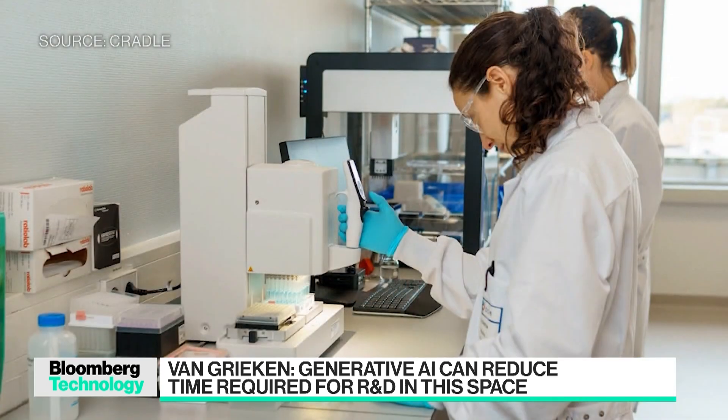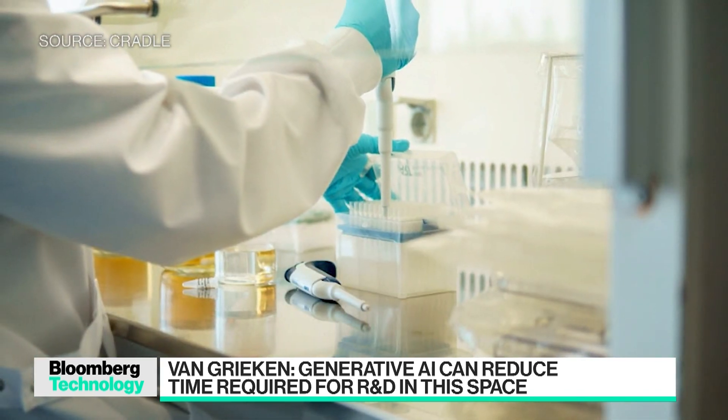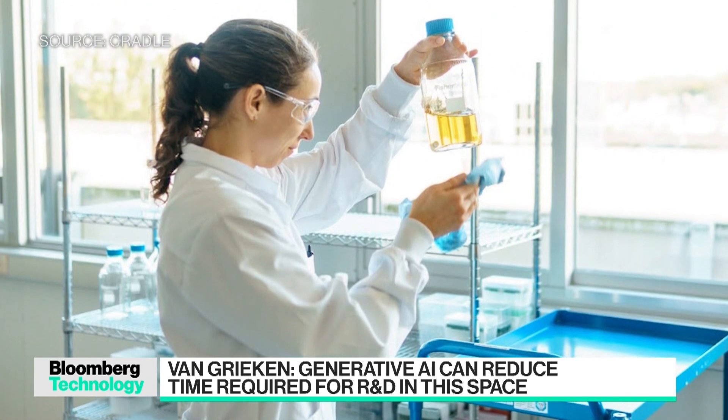Just for clarity's sake, what is it that Cradle has that's uniquely yours? It's basically two things. One is those large language models that help get our customers to outcomes much faster. Secondly, we've collected a lot of proprietary data inside our laboratory that we use to train these models, making it really usable for our customers. Finally, software in research and development for these types of products is still very early — we've built very intuitive web-based software that scientists and experimentalists can use in the lab.